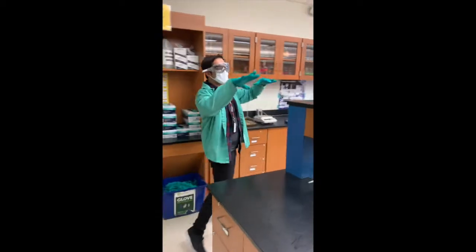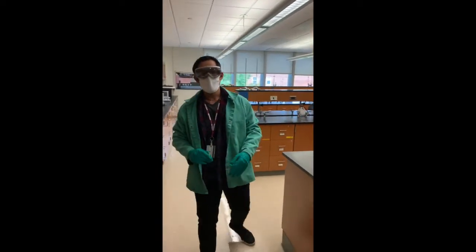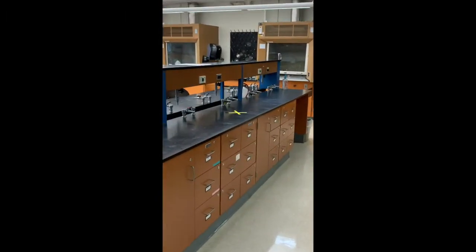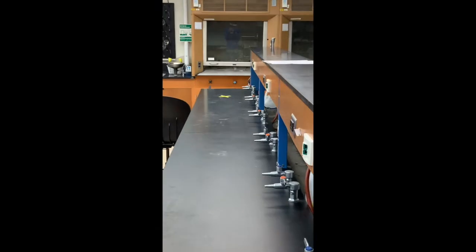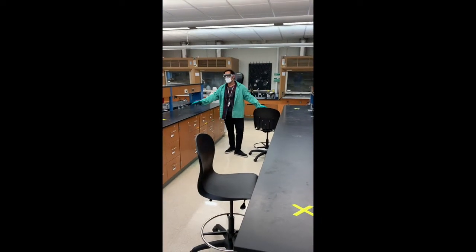The lab has three separate lab benches, each a different size. To mind social distancing, we're having approximately one to two people set up on each side of the bench. This will allow six feet of distance between each person working in the lab.